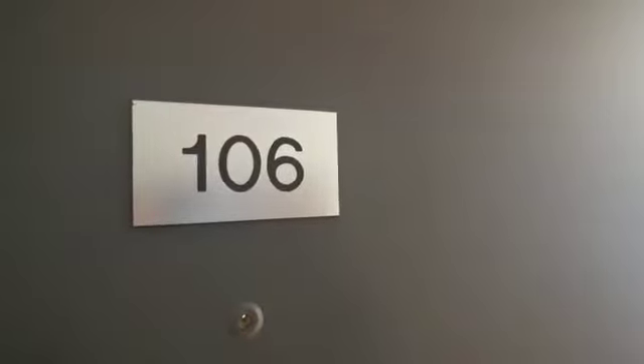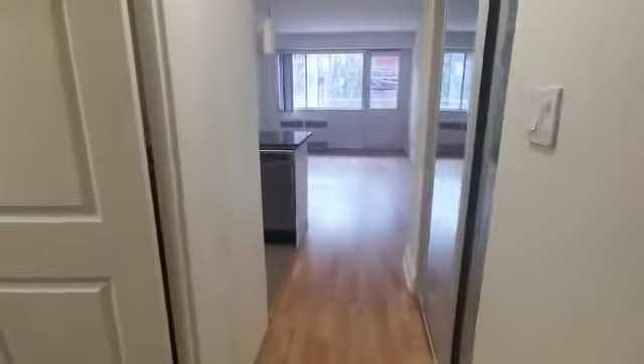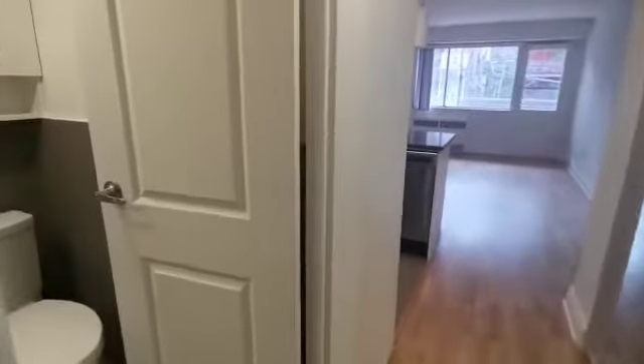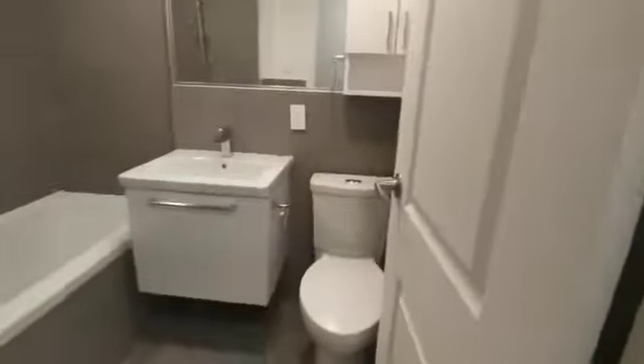Hi everyone, here is a video of unit 106 at 3460 Du Rocher. It's a studio apartment.